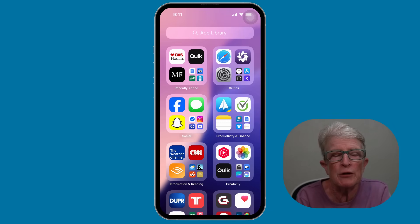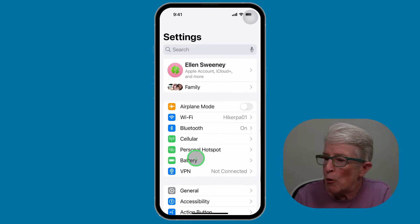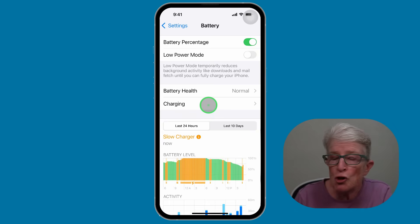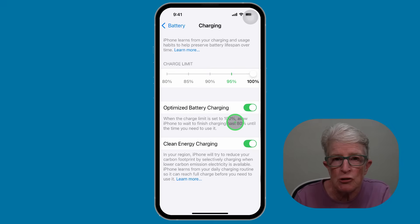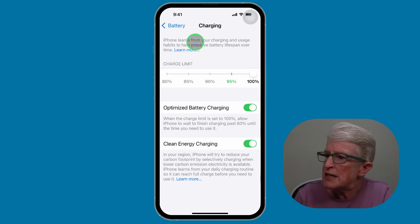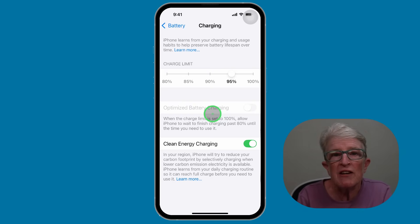Tip number two: turn on optimized battery charging. This feature slows down charging past 80% to preserve your battery health. Open the settings app, locate and tap on Battery, then tap on Charging, and toggle on the switch for optimized battery charging. This helps extend the lifespan of your iPhone's battery — it's especially helpful for older phones. You'll also see a charge limit option above; set it to 95% to help save battery life.